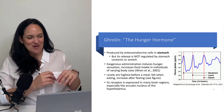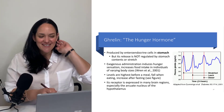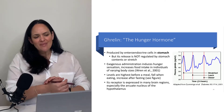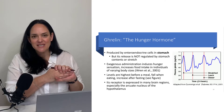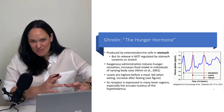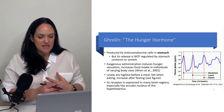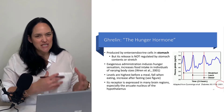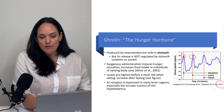Ghrelin — the hunger hormone — is secreted by the enteroendocrine cells of the stomach. We haven't fully figured out the exact stimulus for ghrelin secretion or its full mechanism of action. What we do know, from one of the big seminal papers, is that ghrelin levels tend to spike right before meals, suggesting it does have a role in appetite.